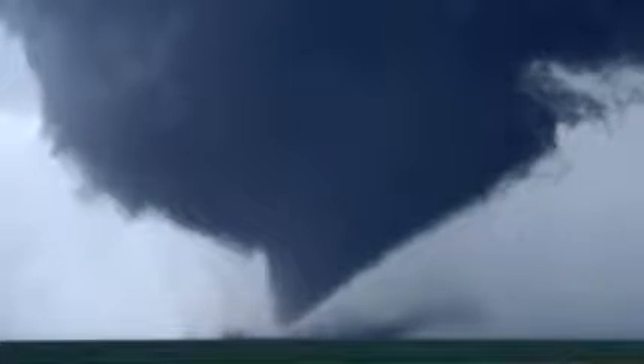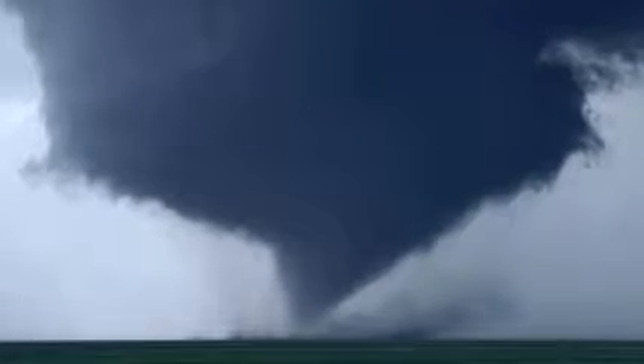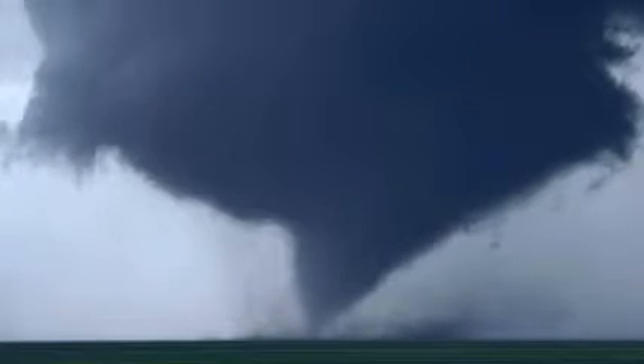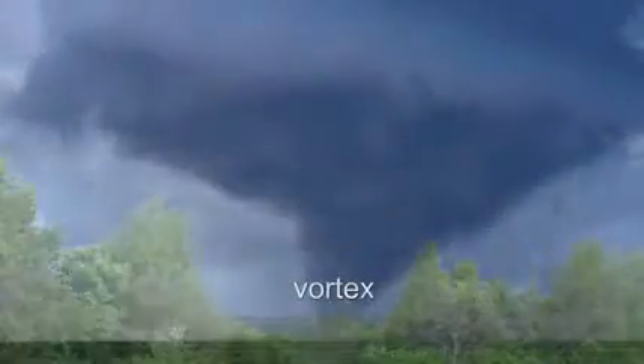Like a hurricane, north of the equator tornadoes whirl counterclockwise around a central eye. But the tornado's winds, which squeeze down into a compact tube or vortex, tend to be even more violent than a hurricane's.